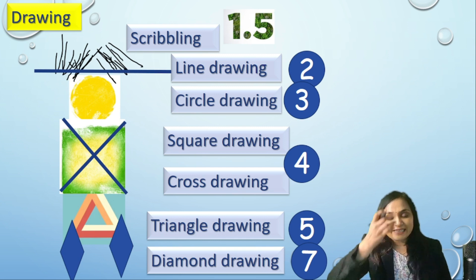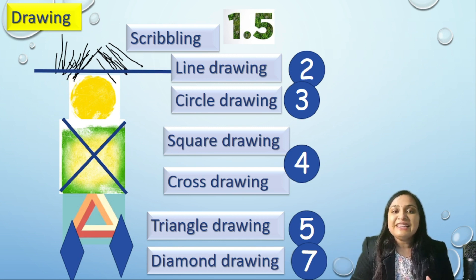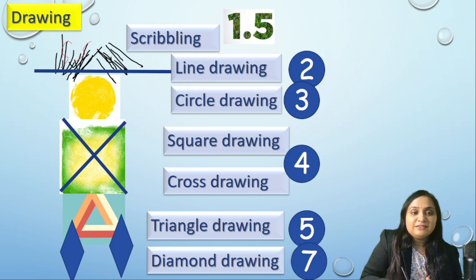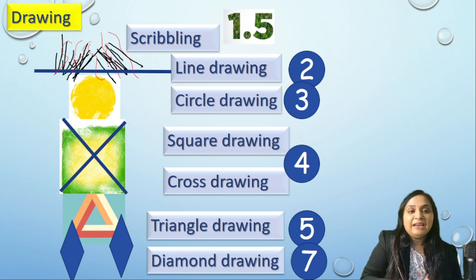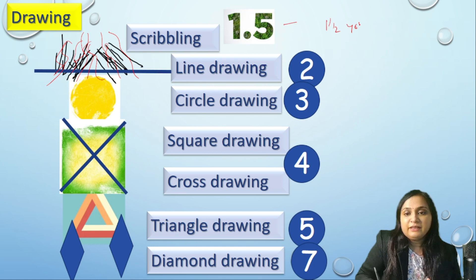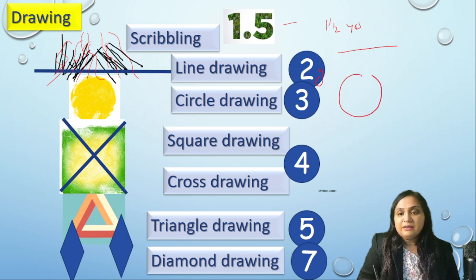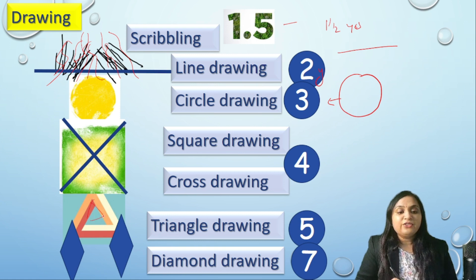Now let's learn drawing skills. Think of drawing a person starting from the top. Hairs look like scribbling — at 1.5 years, a child starts scribbling. At 2 years, the child starts drawing lines. At 3 years, a circle is drawn. At 4 years, a square and cross. At 5 years, a triangle. At 7 years, a diamond.